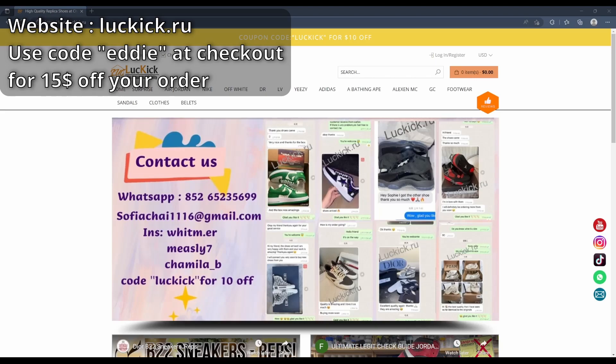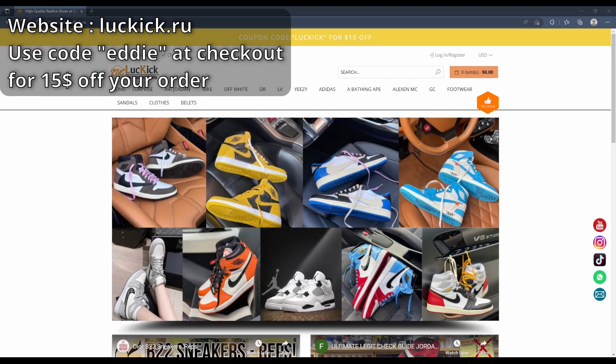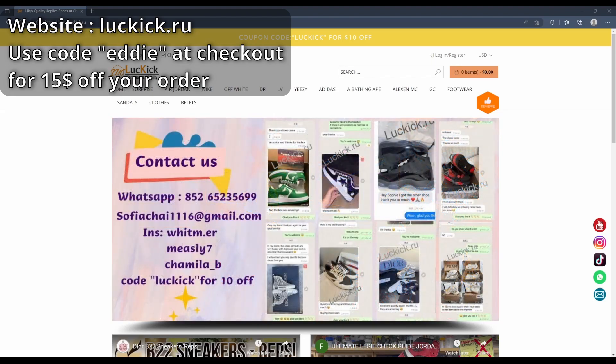Yo, what is up guys? It is Eddie back with another video. Today I'm reviewing the luckick.re website. On this website you can buy reps, as you can see with all these options up here.